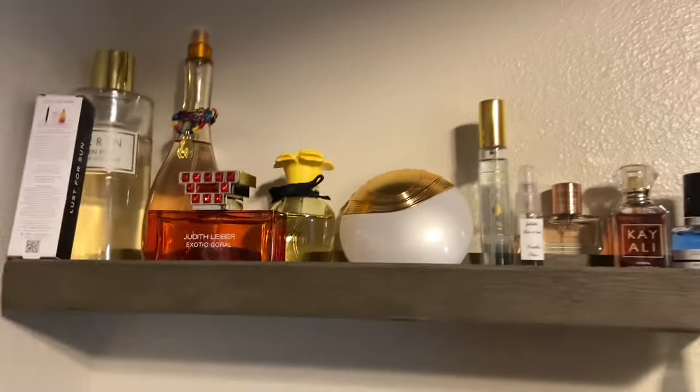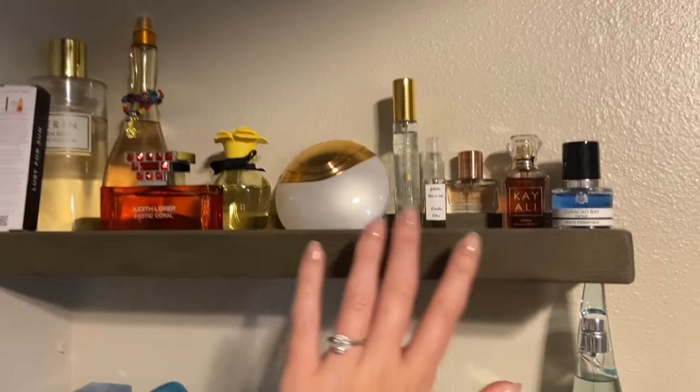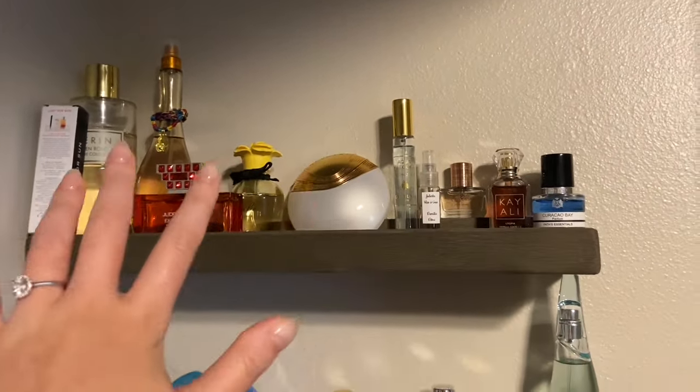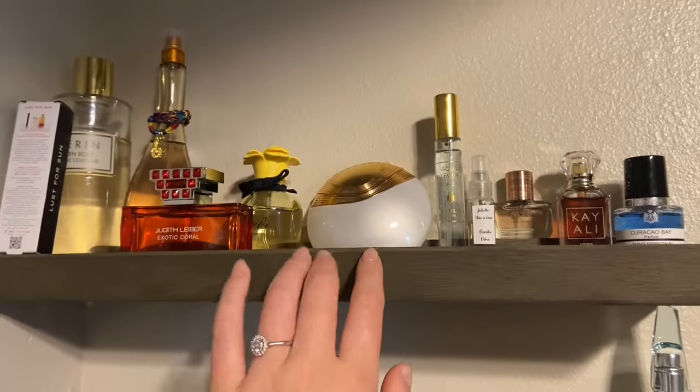And then lastly, this shelf is my tropical scents — you can just tell by color. These ones are kind of orangey-red, and these ones are blue-green. Anyway, that's kind of how I organize my fragrances.